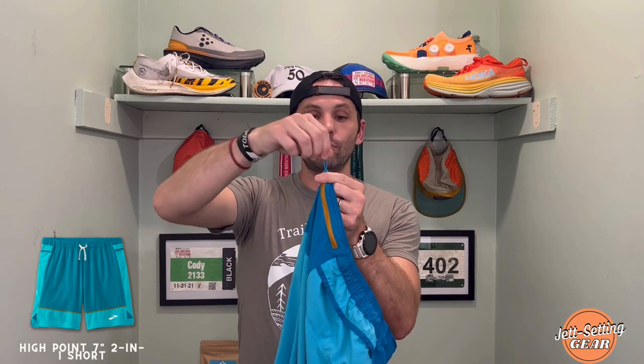All three back pockets work really well. The center pocket has a zipper that's large but not heavy, so reaching and grabbing my phone and zipping it back up was easy. Sometimes I hate when a short has too small a zipper and you're out on the trails trying to unzip it — it's really hard. They also added a little pull tab so you can grab it quickly. Honestly, the pockets are really nice.